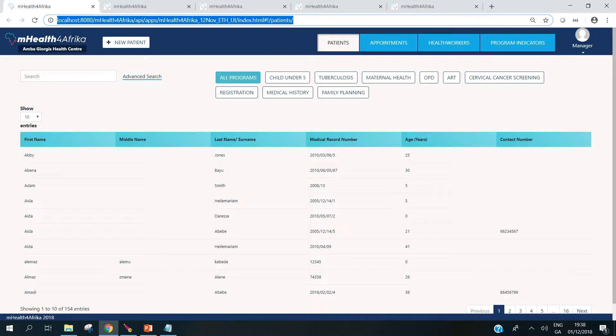The version I'm now demonstrating is for a health facility in Ethiopia. When the health worker logs in, they're shown the health center that they are accessing the data for. And based on the program rights, they have access to different programs. In this case, I'm logged in as the clinic manager, so I have access to the program indicators, the ability to set up health care workers as system users and assign program rights.